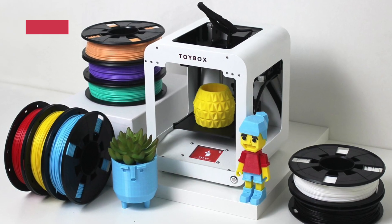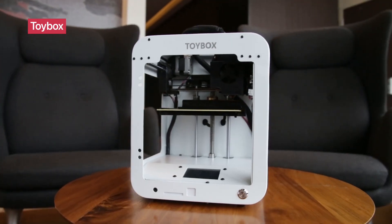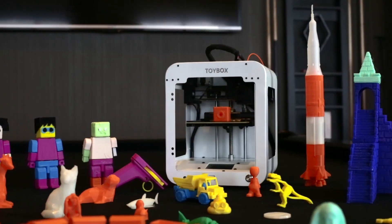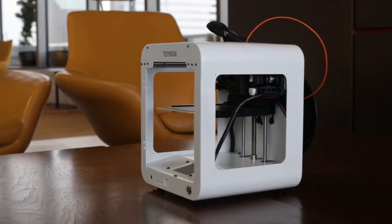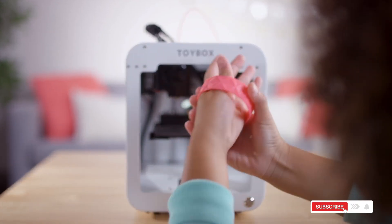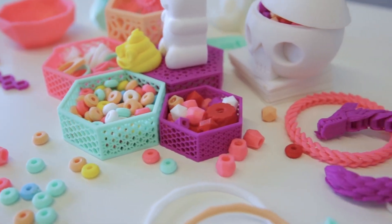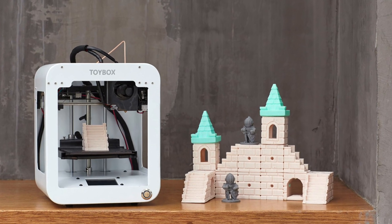The Toy Box 3D printer requires no software installation and includes eight pre-selected rolls of printer food filament. Kids can instantly print from a free catalog of 500-plus toys, and the removable print bed makes cleanup easy. It's a true plug-and-play option that's perfect for younger creators age 6 and up who want to bring their imagination to life — no experience needed. Click the link in the description to grab the Toy Box Deluxe Pack.